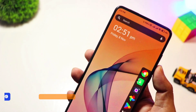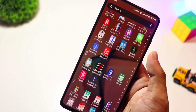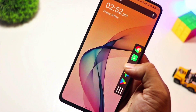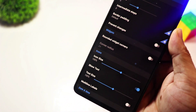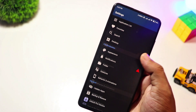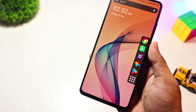At number 9, we have Lynx Launcher. Inspired by simplicity and efficiency, Lynx Launcher offers a user-friendly interface with a focus on accessibility. It's great for those who prefer an intuitive layout with minimal distractions. While the free version includes essential features, the Pro version unlocks even more customization. If you want a balanced, easy-to-navigate launcher, Lynx is a solid choice.